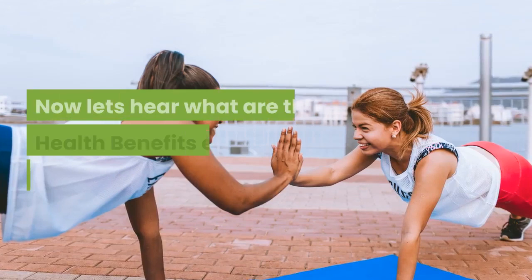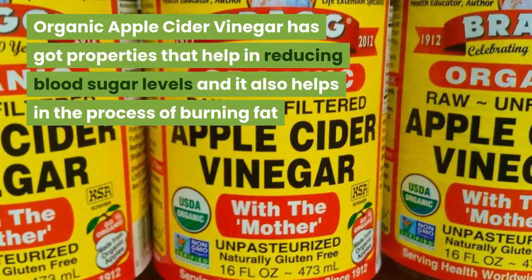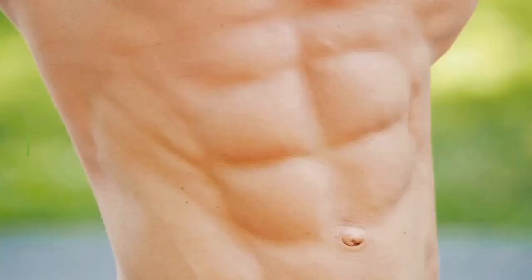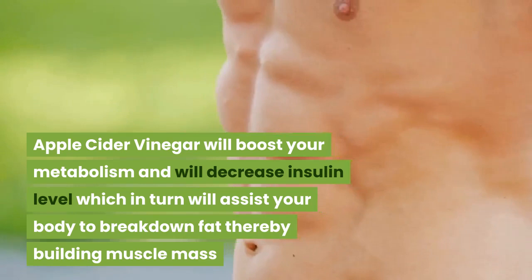Now let's hear what are the health benefits expected out of these ingredients. Organic Apple Cider Vinegar has got properties that help in reducing blood sugar levels and it also helps in the process of burning fat. Apple Cider Vinegar will boost your metabolism and will decrease insulin levels, which in turn will assist your body to break down fat thereby building muscle mass.